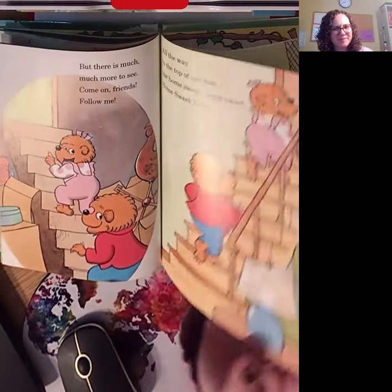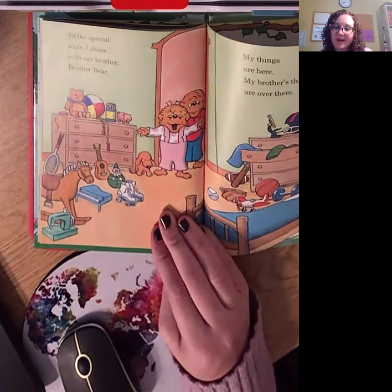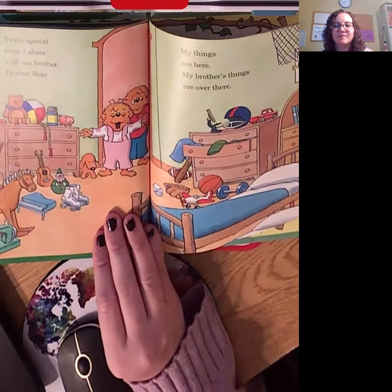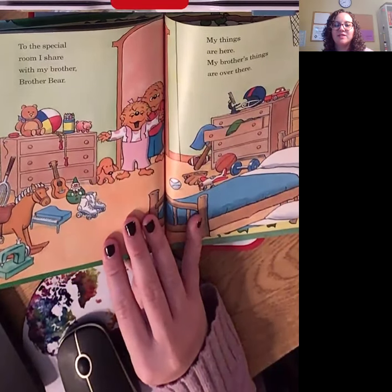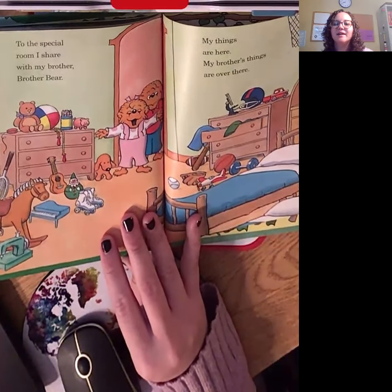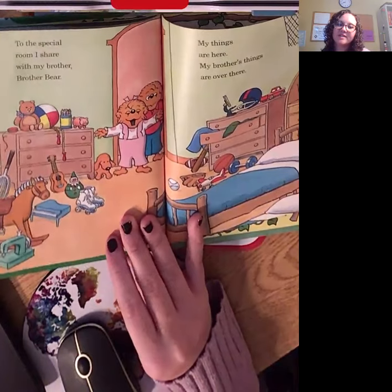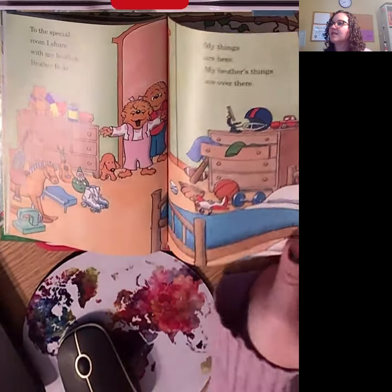What do you think is going to be at the top? To the special room I share with my brother, Brother Bear. My things are here and my brother's things are over there. Look at some of the toys you see. Do any of these toys have your speech sounds? I see a pig, and skates, a guitar, a horse, a ball. There's all kinds of things.